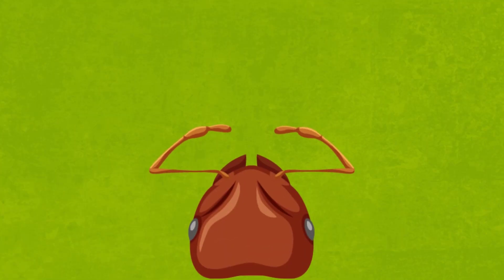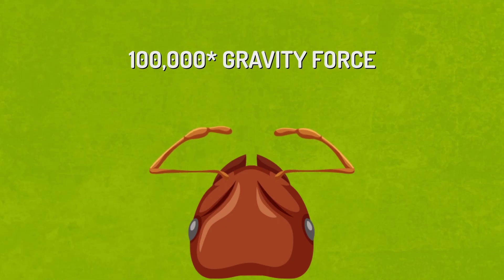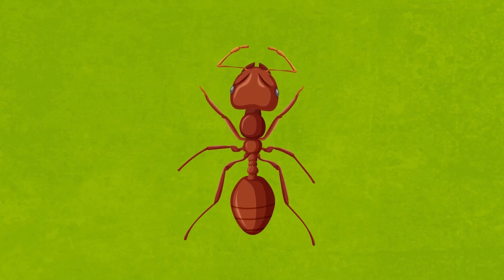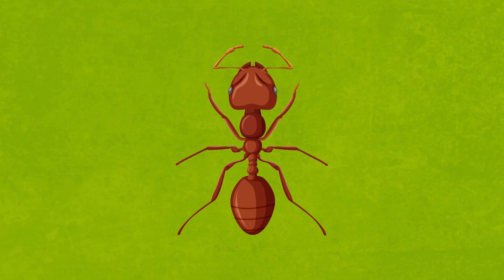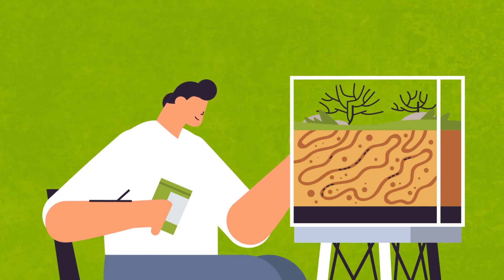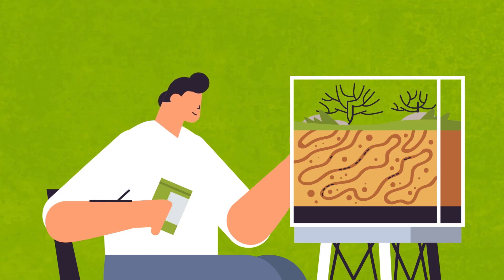Studies have shown that ant jaws accelerate at 100,000 times the force of gravity — not only great for excavating, but also for catching prey and self-defense. Simply put, ants are a natural phenomenon: perfectly crafted bodies and instincts that allow them to perform incredible feats of strength. So next time you see a group of ants soldiering away with their loads, maybe take a moment, sit back, and appreciate the best demonstration of strength in the animal kingdom.